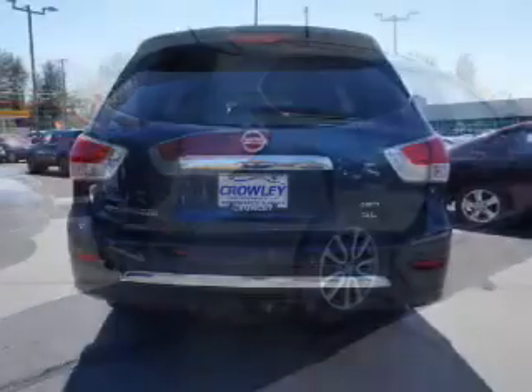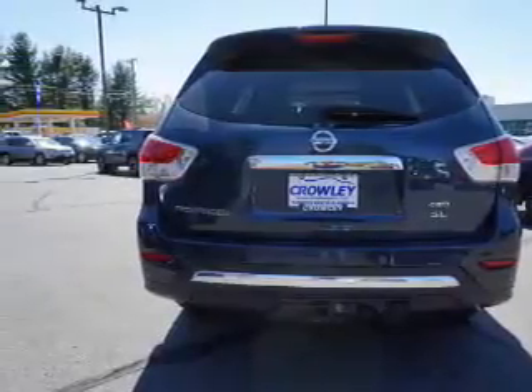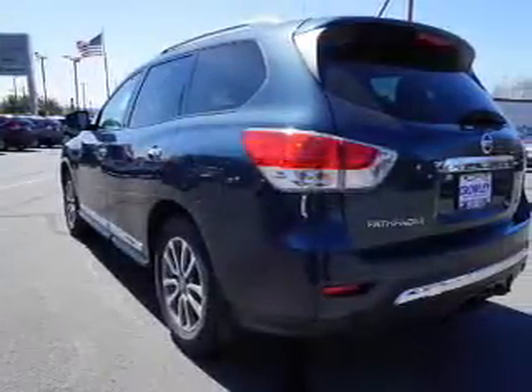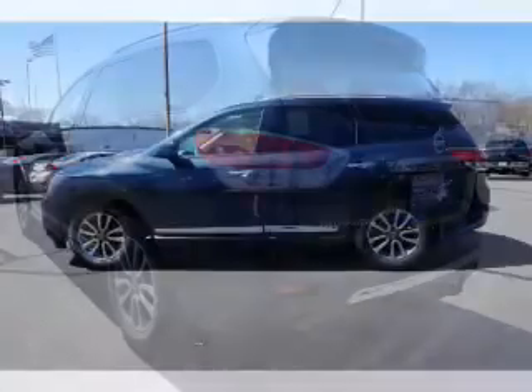The features include a power sunroof, front tow hooks, auto-dimming mirrors, a spoiler, an alarm system, roof rails, power liftgate, independent suspension, brake assist, and traction control.